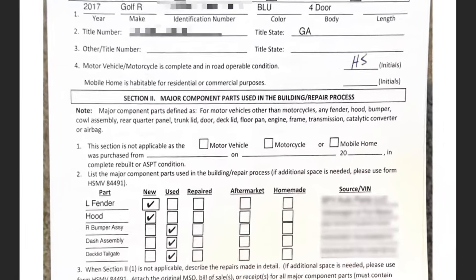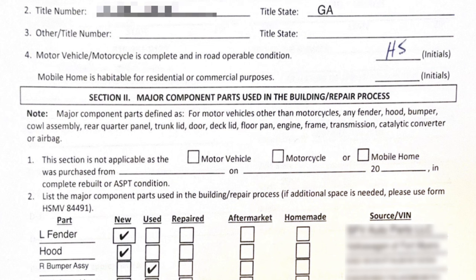Here's the key: for new parts from a dealer, there's no need for a VIN. But for used parts — and major components are specifically defined as: any fender, hood, bumper, cowl assembly, rear quarter panel, trunk lid, door, deck lid, floor pan, engine, frame, transmission, catalytic converter, or airbag — you must list the VIN of the car it came off of. Note that items like a steering wheel or headlight are not on that list, so there's no reason to add them.